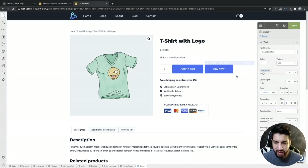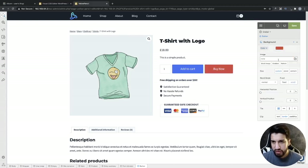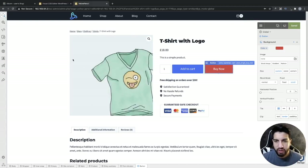Go ahead and click on the Buy Now button, go back to Background Color, and change it to red — red looks a lot better. Save it. That's looking great on desktop, but now we need to make sure it looks great on mobile as well.